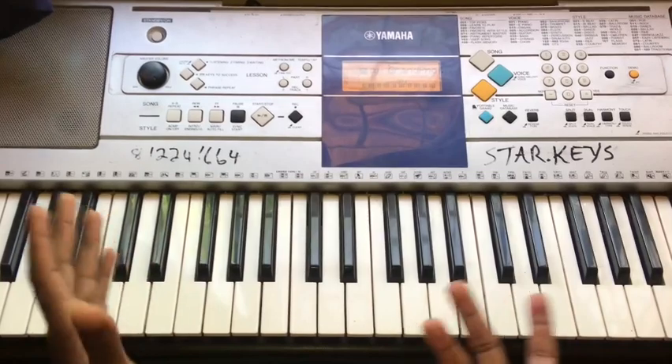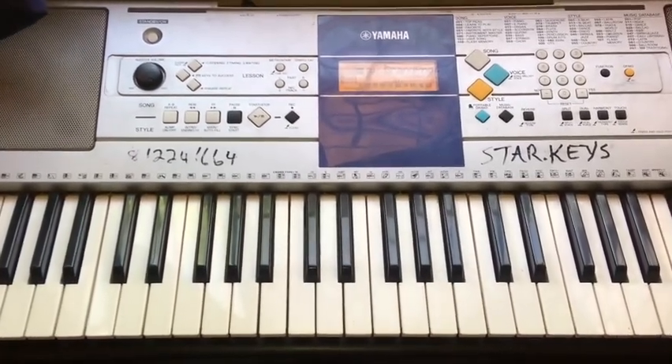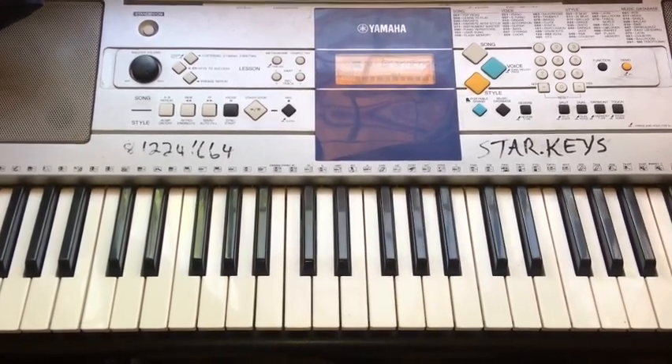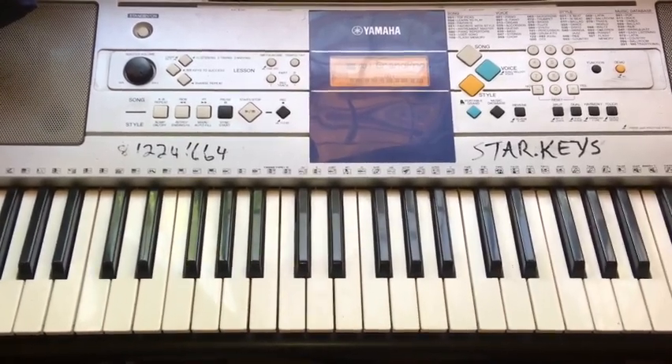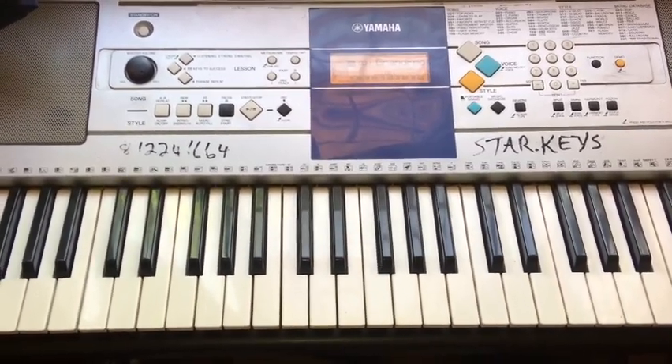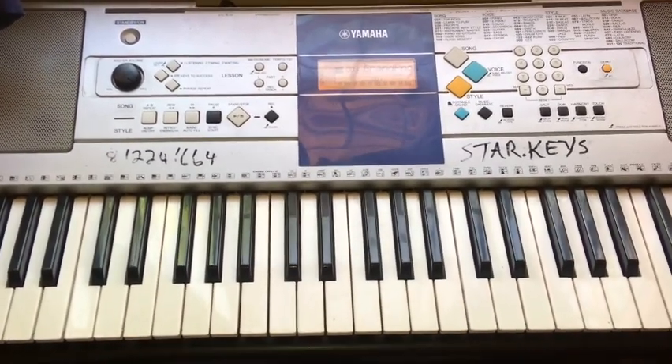Do 10 to 15 minutes a day. Day two, same thing, until you reach day six. Day seven you rest. Day eight you move on to the next key. We will use the cycle of fourths. By the end of the 12 weeks you will have finished playing in all 12 keys. Thank you so much for listening and watching — see you in the next one.